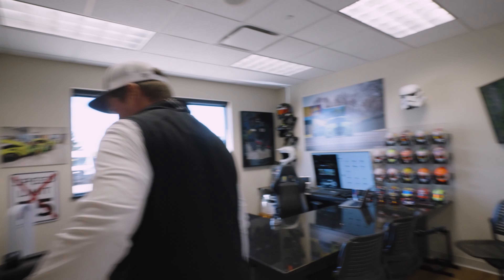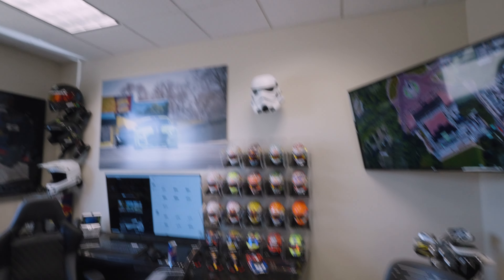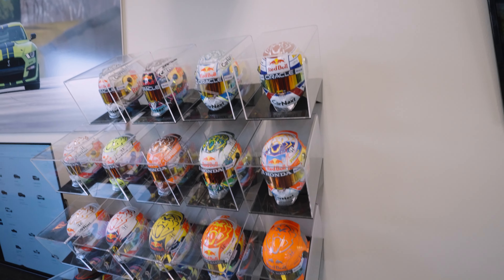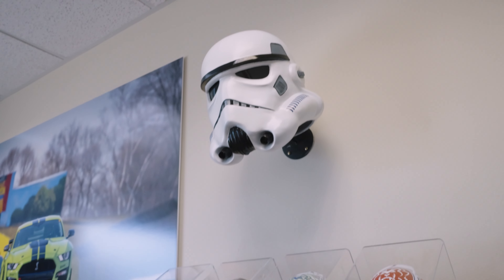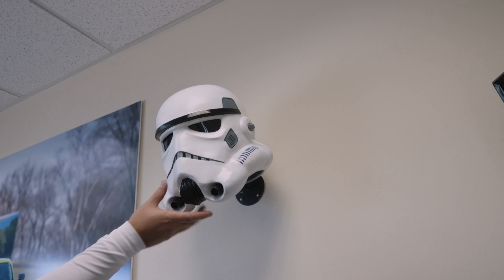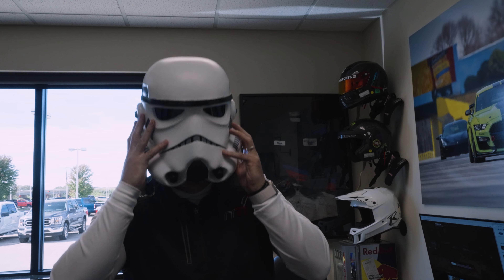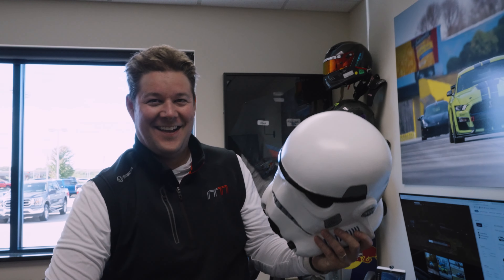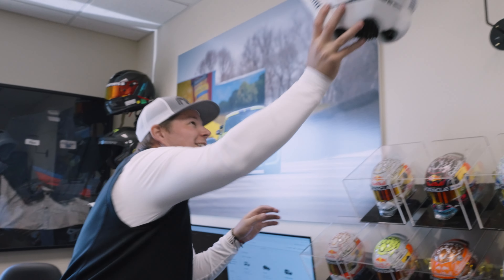Wow, this has got to be one of the coolest offices I've seen. Is that you at Road America? Kind of a Ford versus Ferrari moment — I was playing around with a Ferrari for a track day and showed them the 500's power. All the miniature helmets based off different drivers — mostly Max Verstappen? I'm a huge F1 fan. And the Ford GT that won Le Mans! The Stormtrooper helmet — does it actually fit? It does! Wouldn't it be cool to make a track helmet like that?